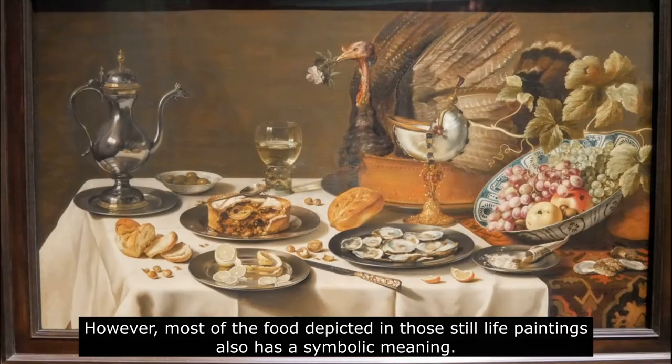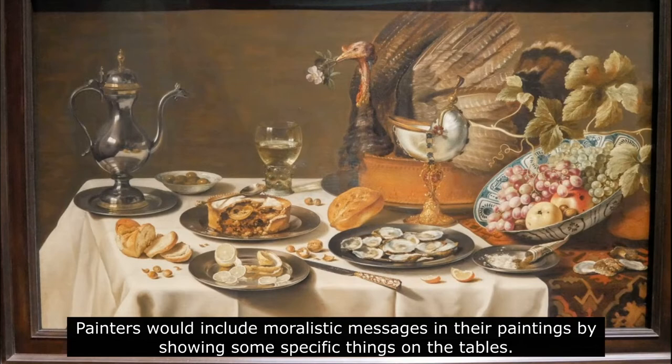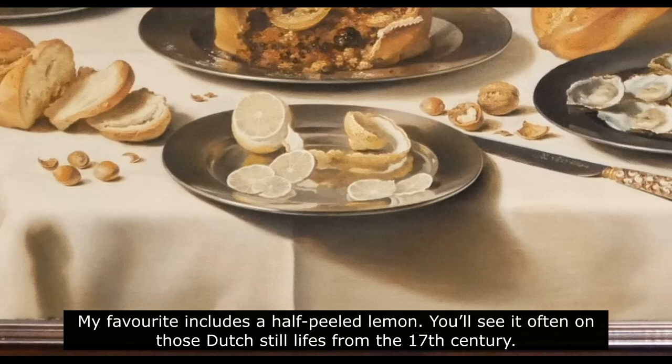However, most of the food depicted in the still life paintings also has a symbolic meaning. Painters would include moralistic messages in their paintings by showing specific things on the tables. My favorite includes a half-peeled lemon. You'll see it often on those Dutch still lives from the 17th century, and it's not there only because it was part of their meals — it's here as a symbol.